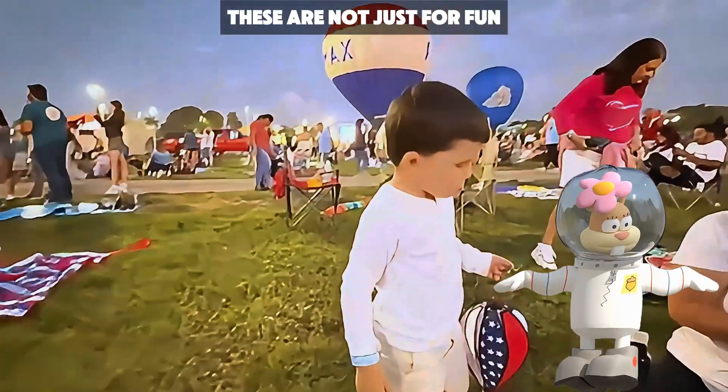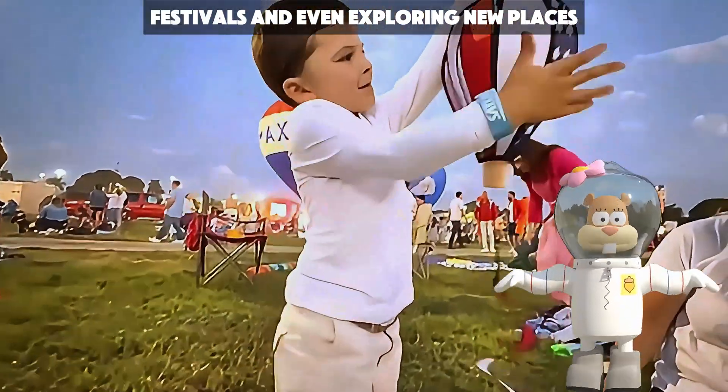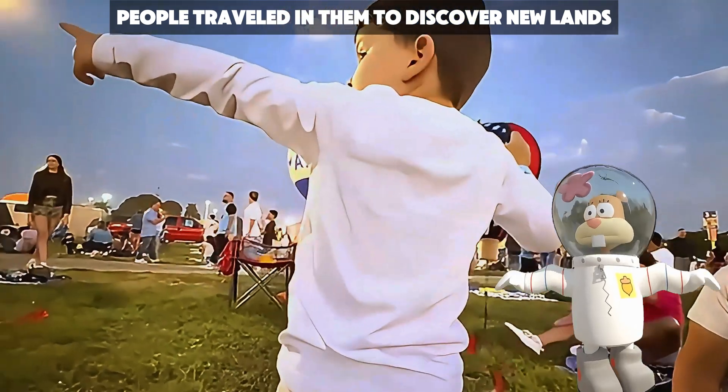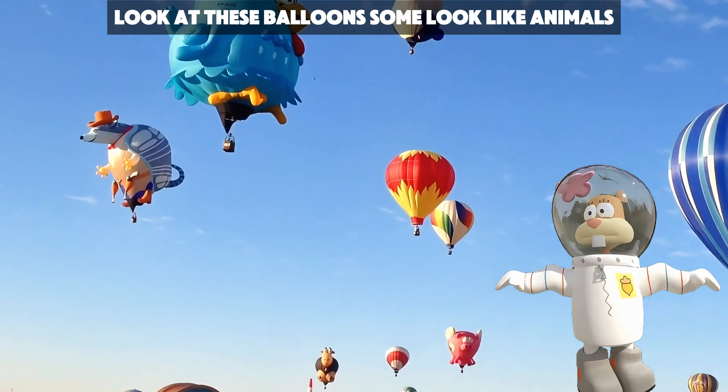Hot air balloons are not just for fun. They are used for races, festivals, and even exploring new places. A long time ago, people traveled in them to discover new lands. Today, we can enjoy their beauty in the sky. Look at these balloons — some look like animals. Which one is your favorite?